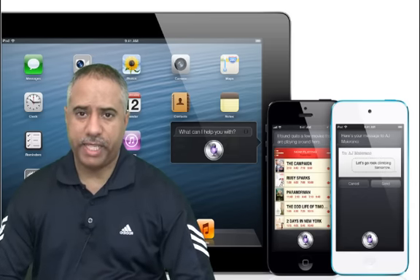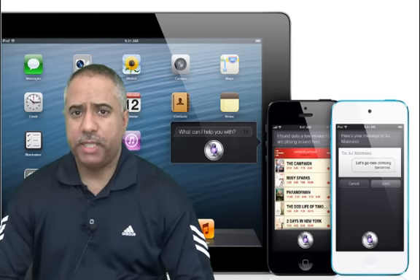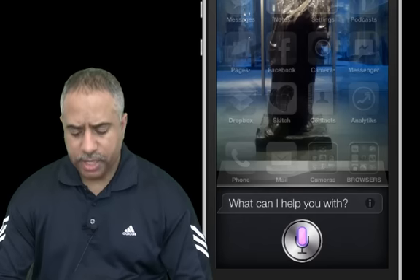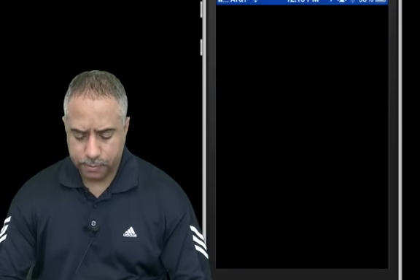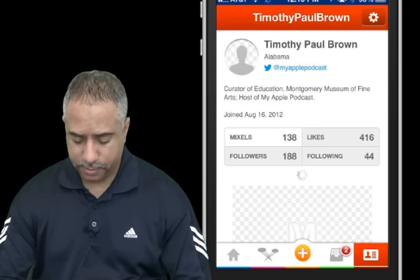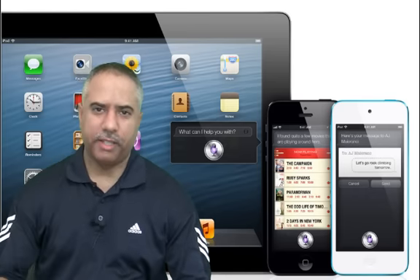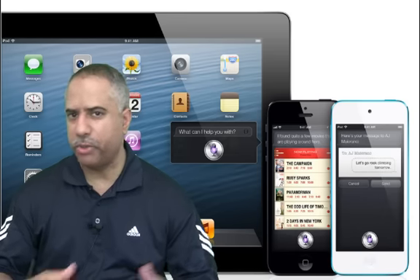Another big improvement that came with iOS 6 is Siri integration. Not only is Siri built into the new Maps application, but Siri will now open all of your applications. So you can also tell Siri — for example, let me pull Siri up here — 'Siri, open Mixel for the iPhone.' And there you go. Pretty cool. I use Mixel all the time. But I like having that kind of integration with Siri and my applications. It just makes the whole user interface and the personal connection with your devices all the more meaningful.